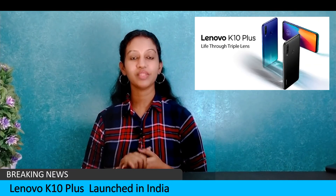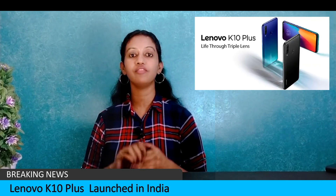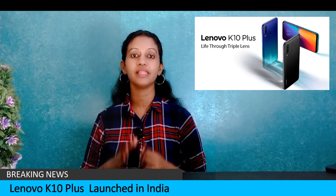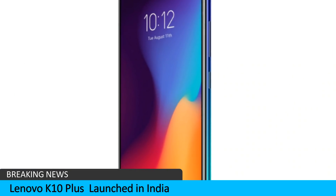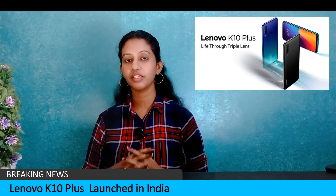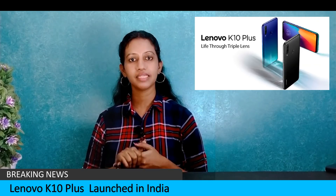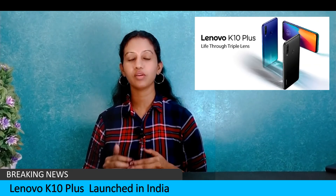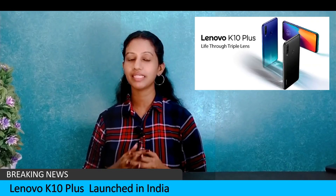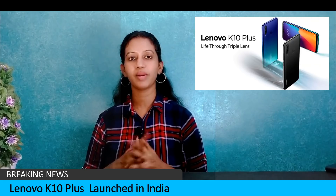Lenovo K10 Plus will be officially launched in India. The base variant with 4GB RAM and 64GB storage is priced at ₹10,999. It features a 6.2-inch HD+ display, Snapdragon 632 chipset, a 13MP primary sensor, and a 16MP selfie camera. Lenovo K10 Plus offers great value at its price point.